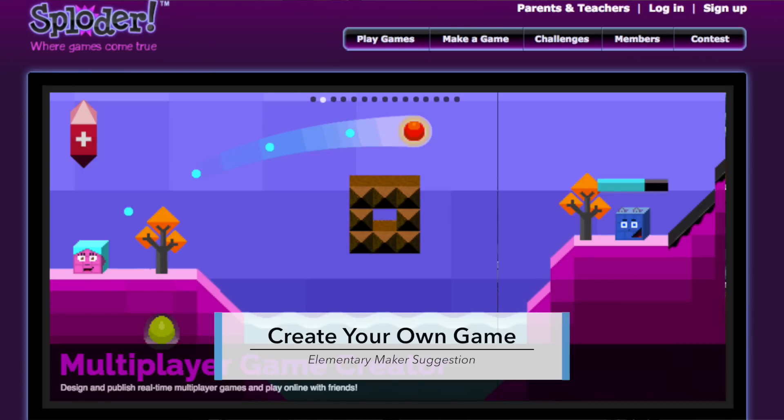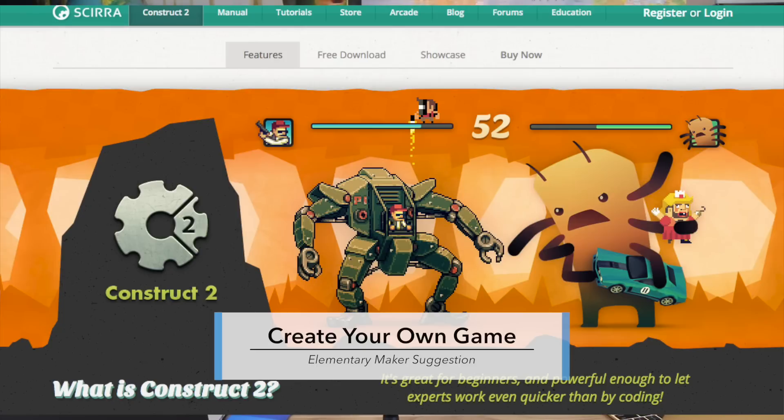How about creating your own game? I use Sploder a lot — it's a free web-based software, but there are tons of others that require zero programming. Construct 2 is a really popular one. Game Maker Studio, Tickle, Click Team Fusion, Stencil, Craft Studio — we'll do an episode on all of my favorite game design tools.